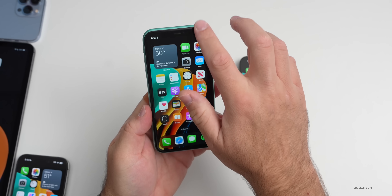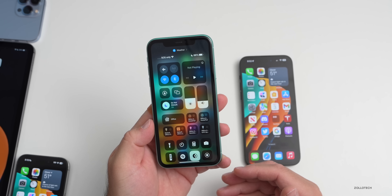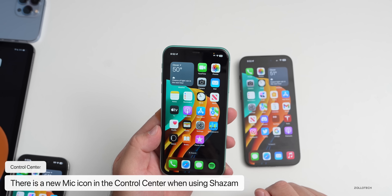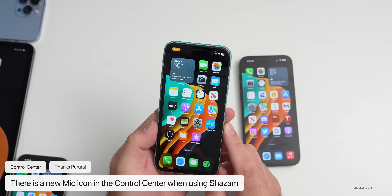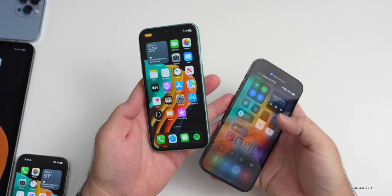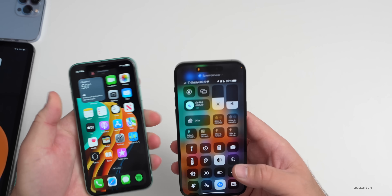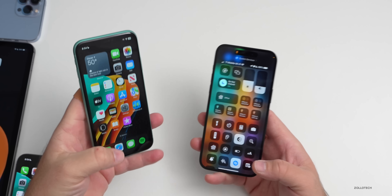When using Shazam from the Control Center, there's an update for phones that aren't the iPhone 14 Pro or Pro Max — there's a new microphone icon that appears in the upper left when Shazam is active. On the iPhone 14 Pro and Pro Max, it shows in the Dynamic Island, but that was actually there with previous updates already.